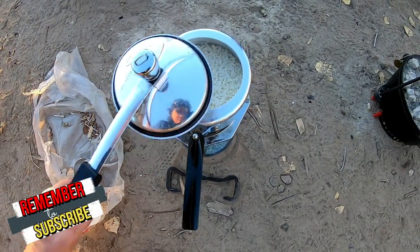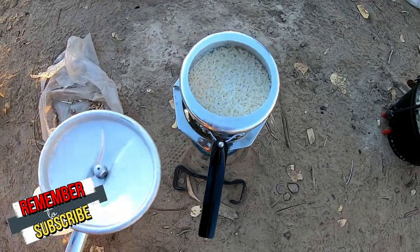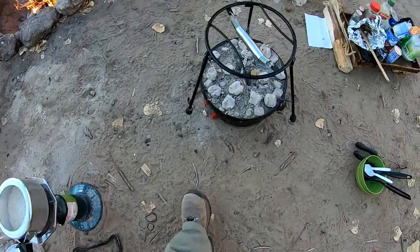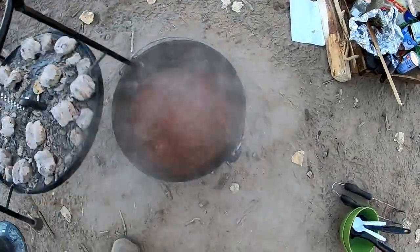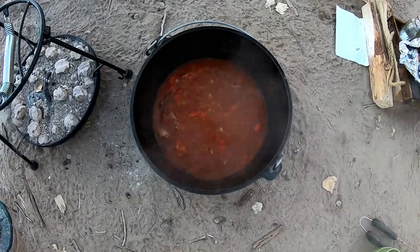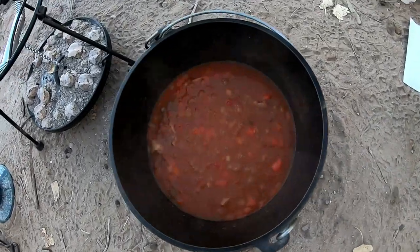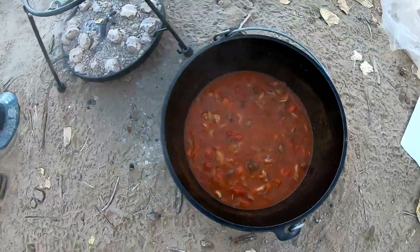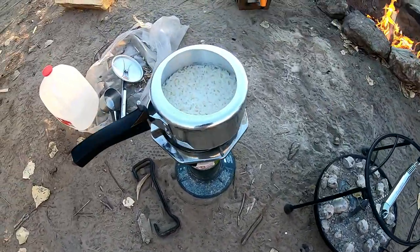That is the rice from the pressure cooker — I think it turned out perfect. And there's some chicken cacciatore, and I think it's ready. It's time. Soup's on.